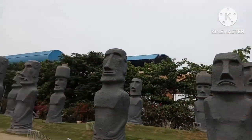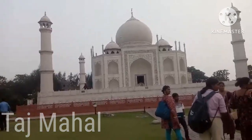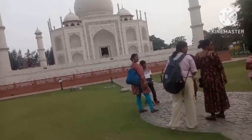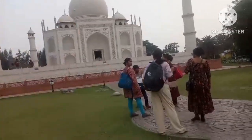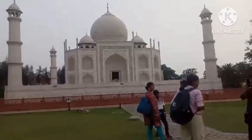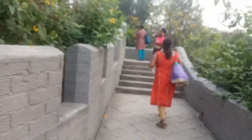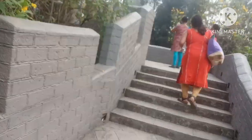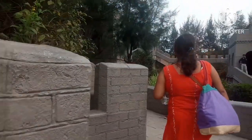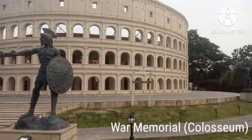These stone figures are called Moai. This is the most famous Taj Mahal of Agra. It's not looking so real because in front of the real one there is a river in Agra, and here the river is not present — but it still looks like the real thing if you don't look down. After roaming here I also recognized this is the Colosseum.